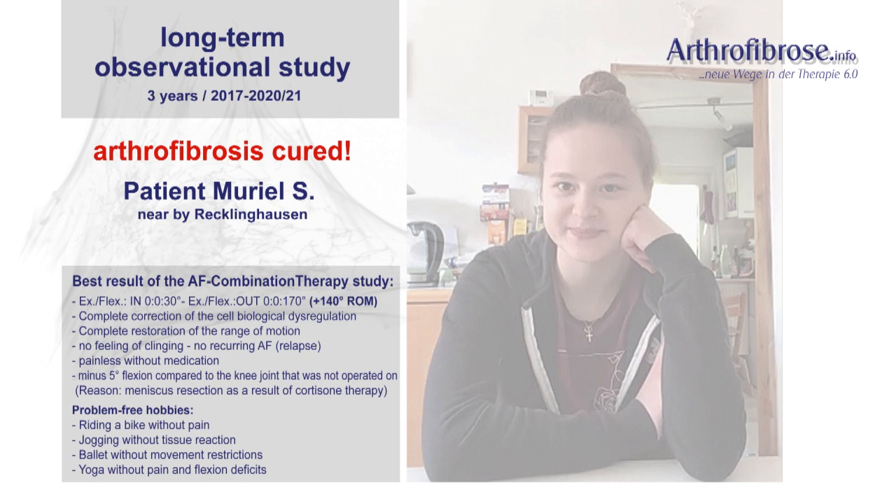With severe pain that could not be controlled even with high-dose morphine. The two subsequent anesthesia mobilizations were, as in many other cases and as has been known for years, also unsuccessful — since arthrofibrosis represents an increase in tissue, and not in adhesion. After all the unsuccessful efforts of her orthopedic surgeon.